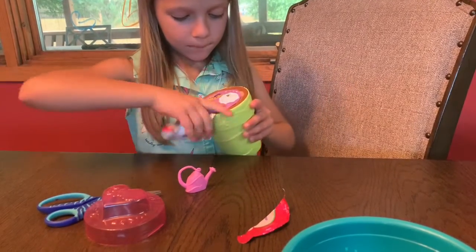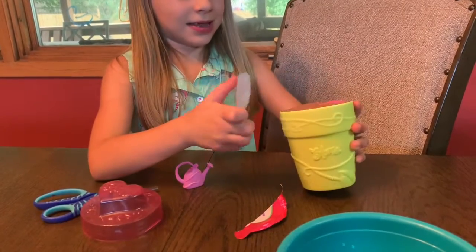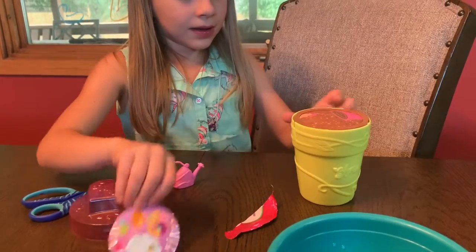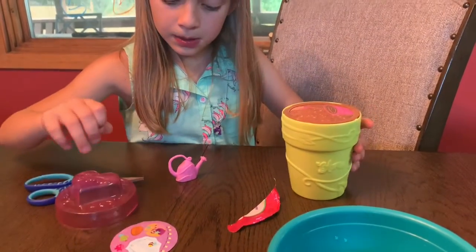And then you're gonna fill your watering can up with water. What is this? Let me see. I think that's the decorated house.